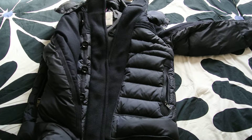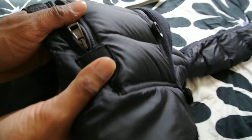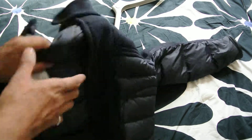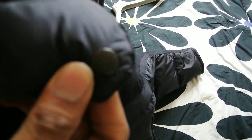Moncler Rochefort, guys — not easy to get, quite a rare jacket. Just showing you this detailing here on the bottom of the zips and the top — that's in wool finish as well. Buttons are all engraved with the Moncler.